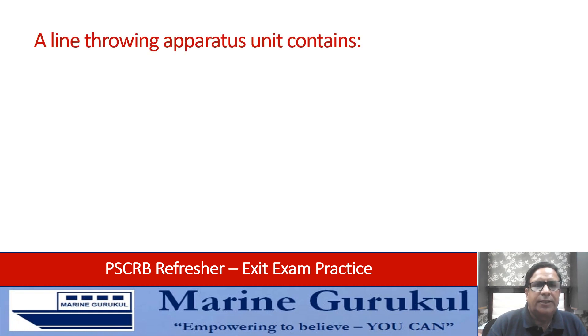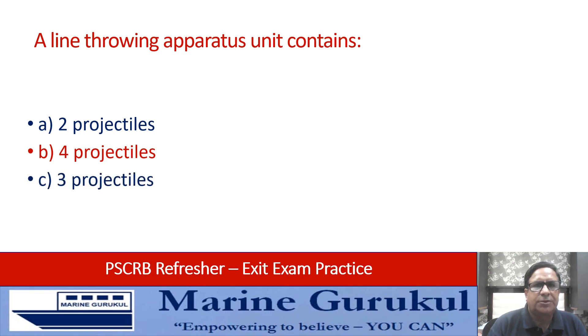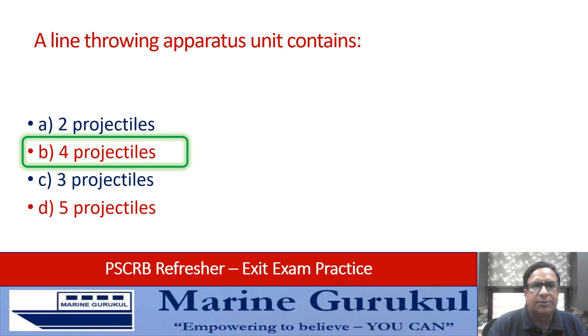A line throwing apparatus unit contains two, four, three, or five projectiles? An LTA contains four projectiles, so answer is B.